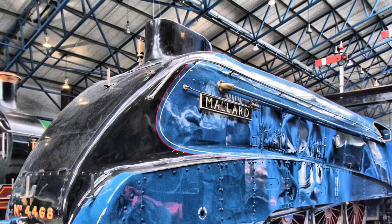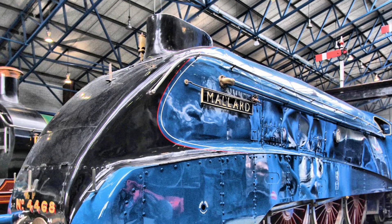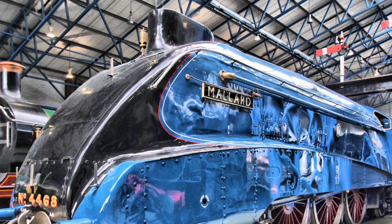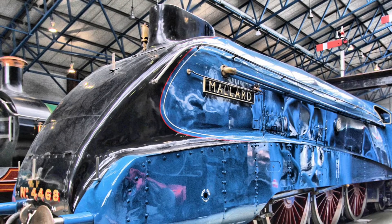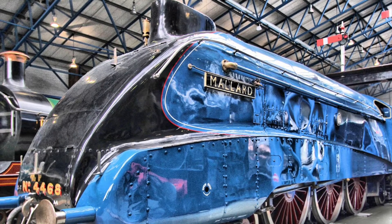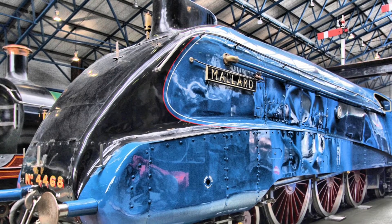Now, the museum you simply must visit on your trip to York is the National Railway Museum. This free museum is packed with historic locomotives, royal coaches, and unique collections such as ambulance trains from the First World War. Make sure to leave enough time to fully explore and maybe even attend a free talk at one of the exhibits.